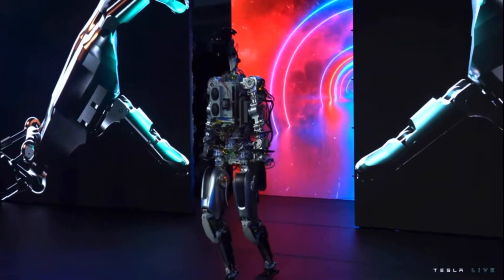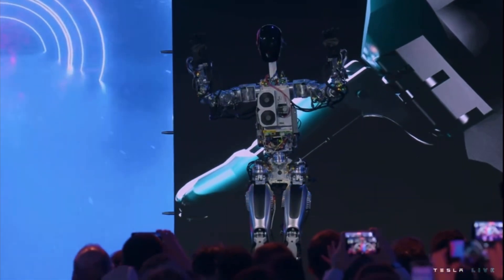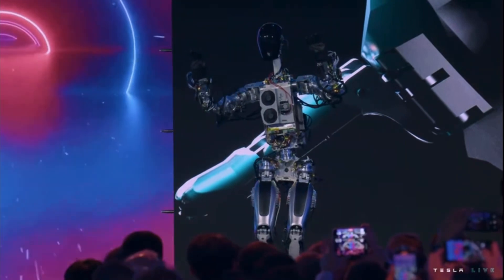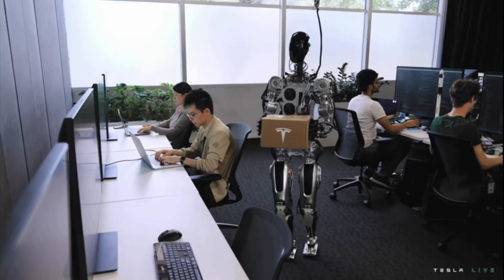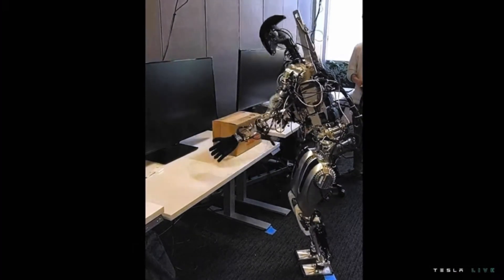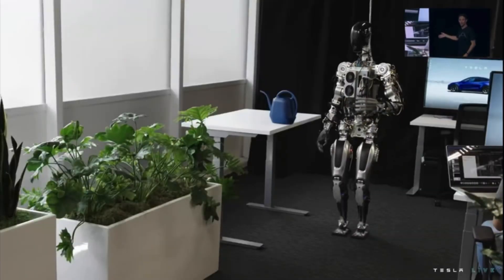Because they didn't have a lot of time to mess around with it being untethered, they did want to show that it could do other things than just walk and dance. So they played a short video of the robot walking around the Fremont factory, doing a few little things here and there — lifting boxes, moving some equipment on the assembly line, things like that.